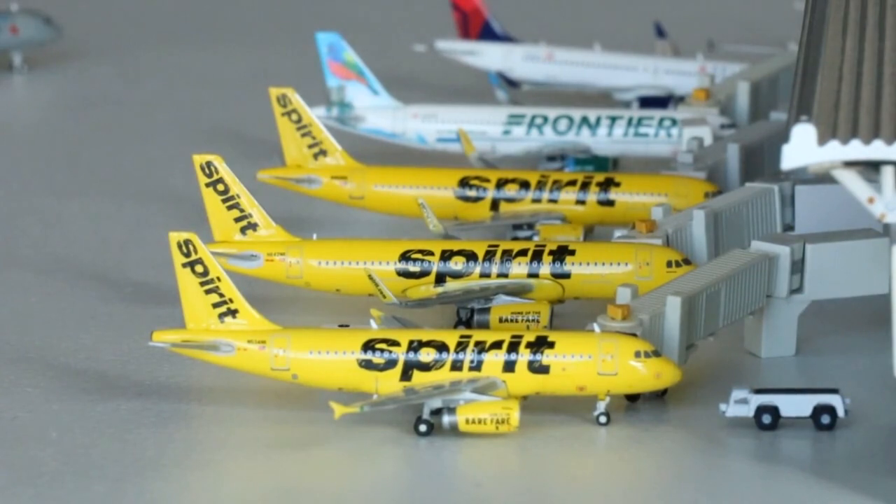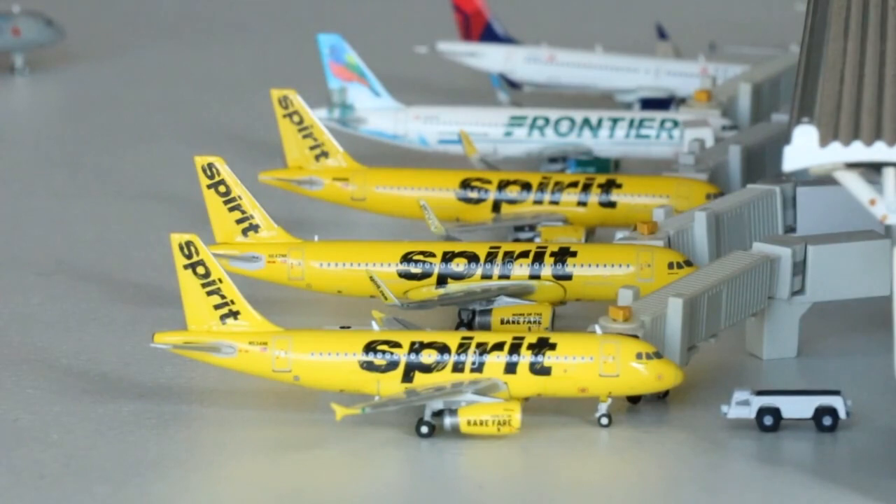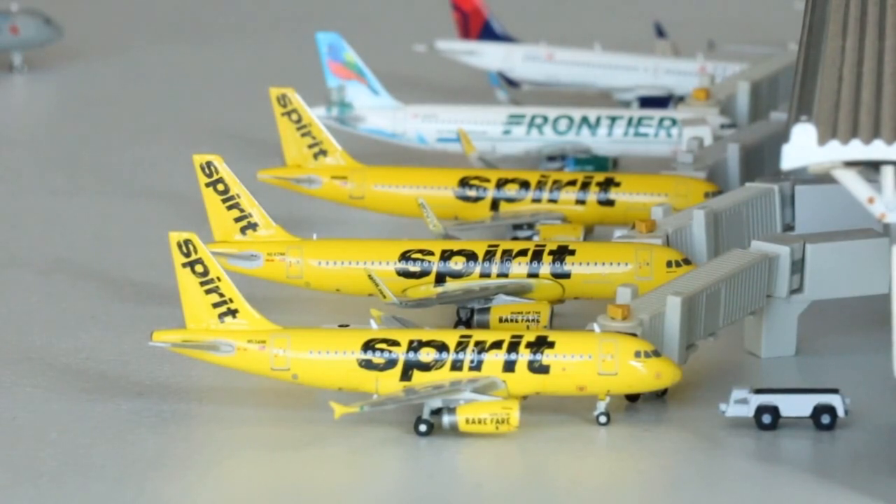Alright, so here we go with the Spirit lineup. Let's begin with this Airbus A319 here in the front. I believe I saw one of these flying around the US, so I definitely wanted to put one in here and talk about the situation. We're going to say this guy's currently arriving from Tampa and heading out to Myrtle Beach. Now the majority of these — if not all — have pretty much been grounded. I did see one flying around though, so I wanted to represent it. There in the back we have the Spirit Airbus A320 coming in from Cleveland, heading out to Phoenix Sky Harbor.